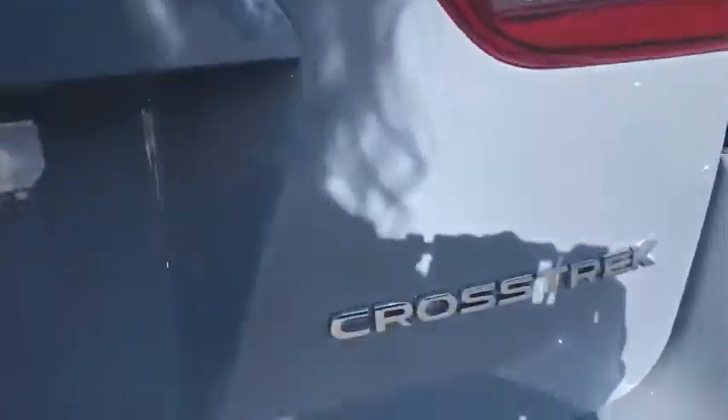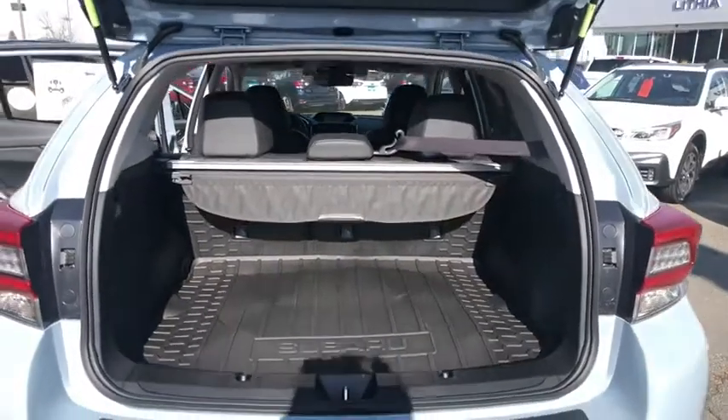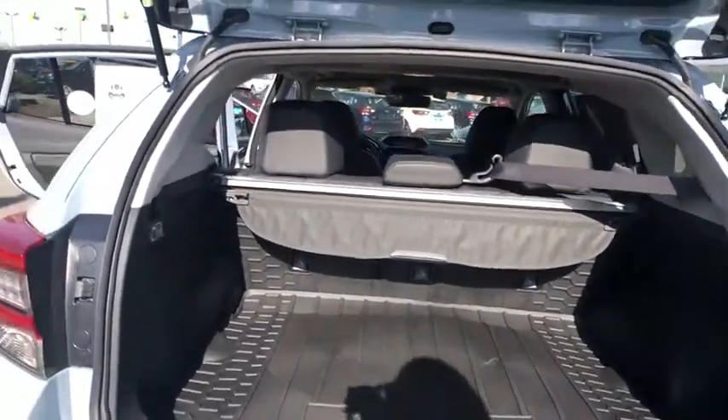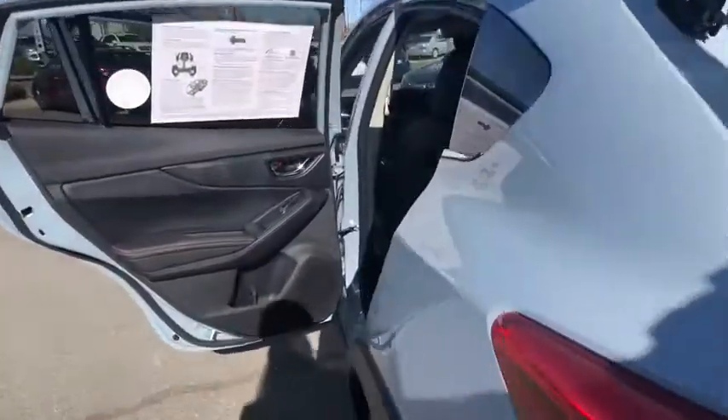Cruise control, auto-off headlights, climate control, rear defrost, AM-FM stereo radio, electronic stability control, MP3 player, fog lamps. Wouldn't you look great in this vehicle? Stop in today and see for yourself.